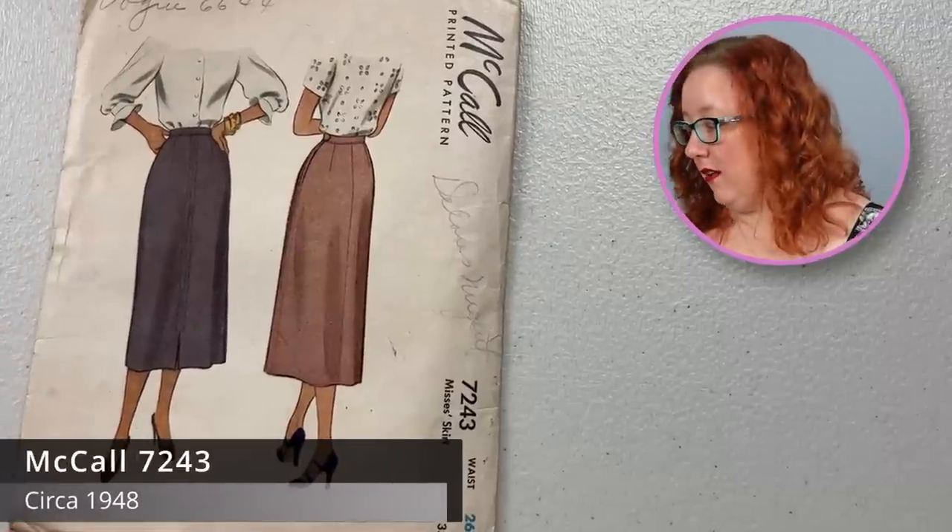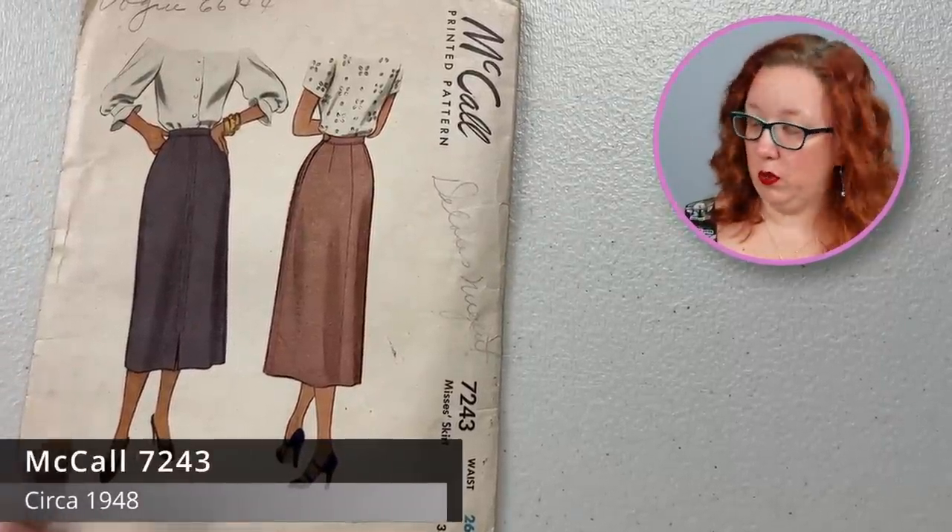Going back to the 1940s, you have McCall 7243, a waist 26 straight line skirt. This is the most basic skirt that you could possibly find. But it is a good staple if you're looking to just begin your wardrobe, if you're learning just to begin to sew a vintage pattern. These are going to be some of your best to get started with — they're about three pieces and pretty easy to put together.